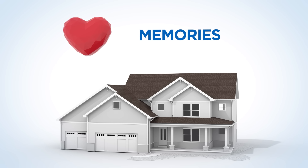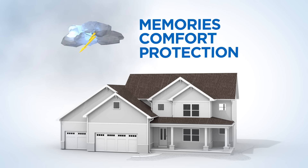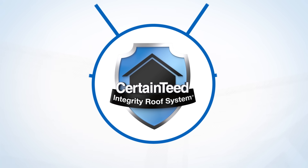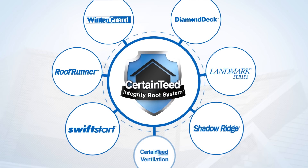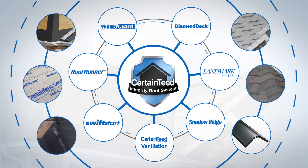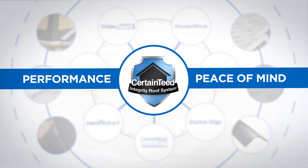Your home holds memories, provides comfort and shields you from the elements. Protect your investment with a family of products designed to cover what you value most. The CertainTeed Integrity Roof System combines proven components that ensure your roof provides lasting performance and peace of mind.